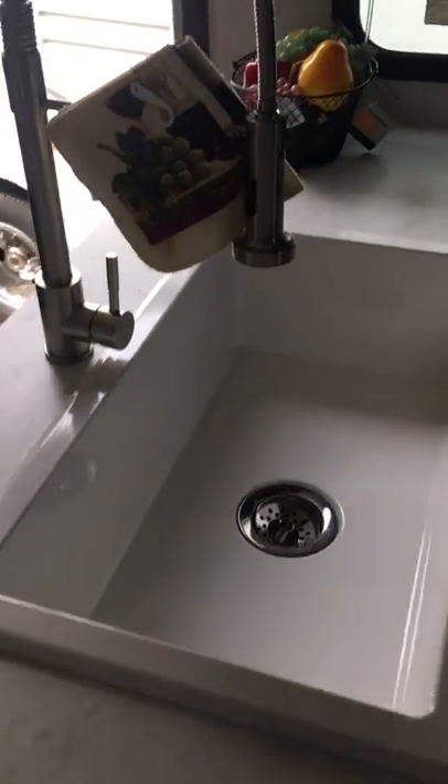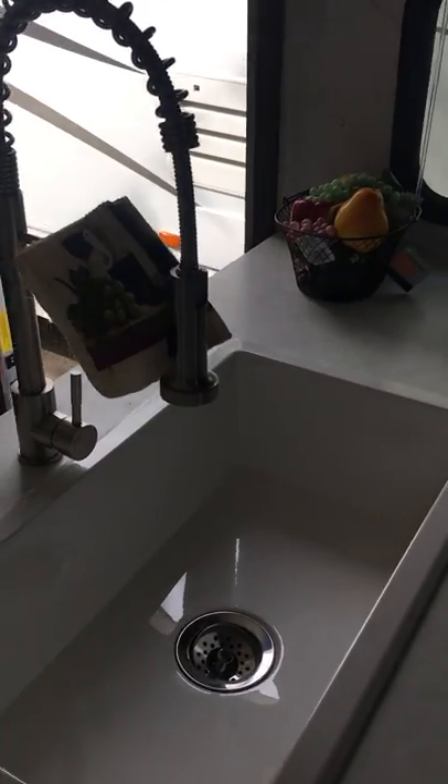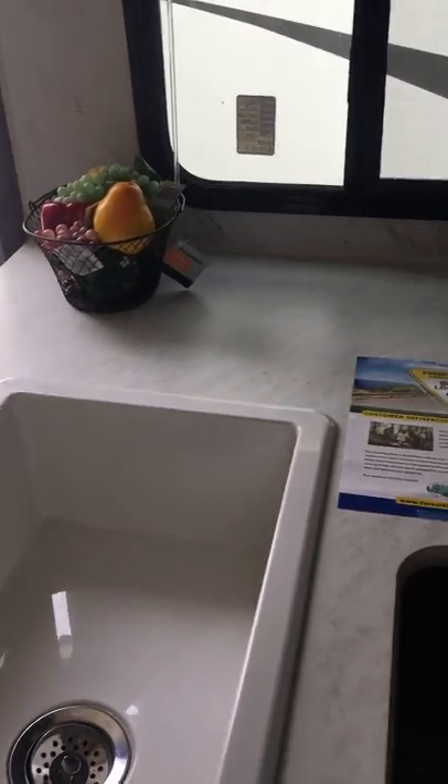The kitchen features a nice deep big farmer's sink with a chef's high-rise faucet, and an upgraded 8-cubic-foot Dometic dual-fill refrigerator.